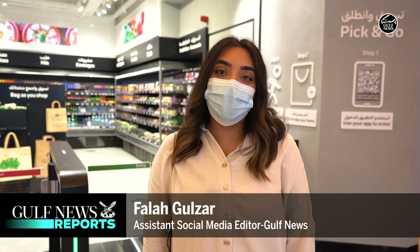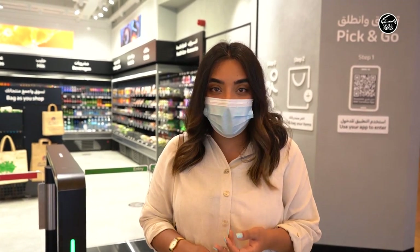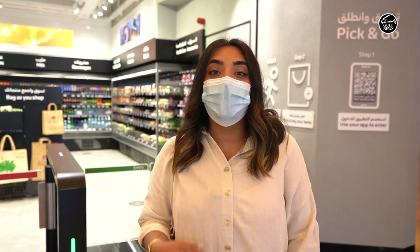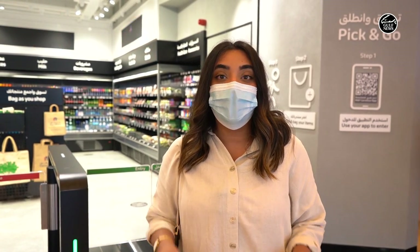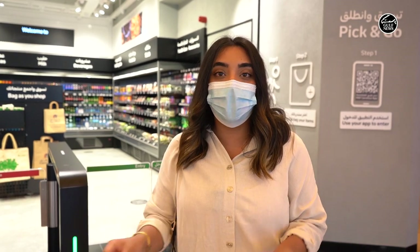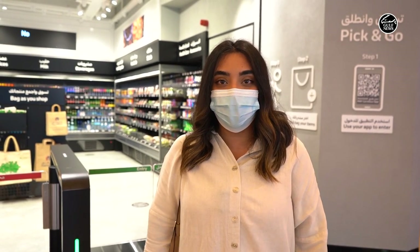We're here trying to get a feel of the new Carrefour City Plus store that apparently lets you buy all the groceries without having to meet any cashier or go through any staff member. Apparently it's all powered by artificial intelligence — you just go there, grab your stuff and step out, all with the help of an app — and we're gonna try it out ourselves.